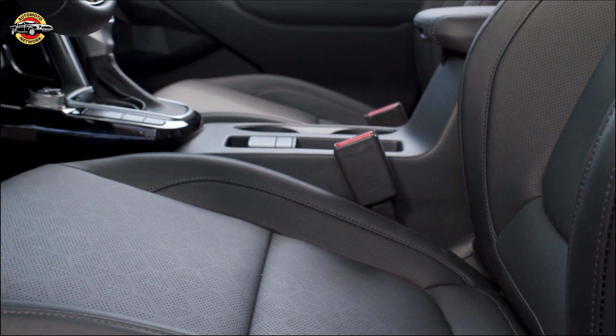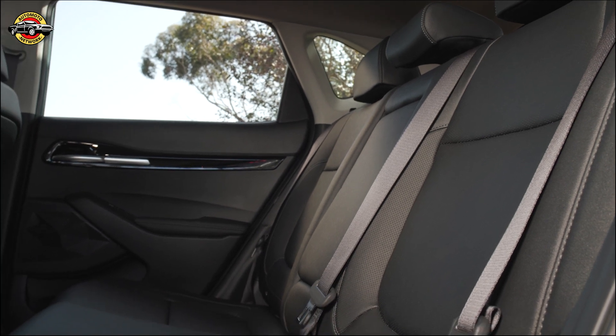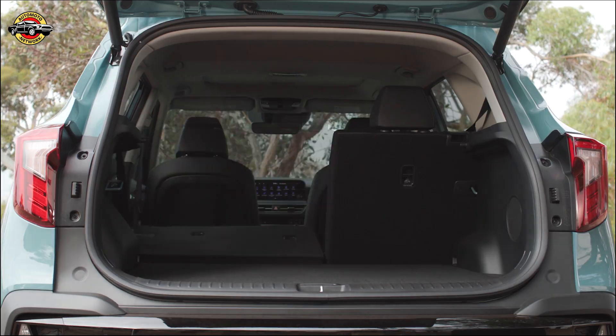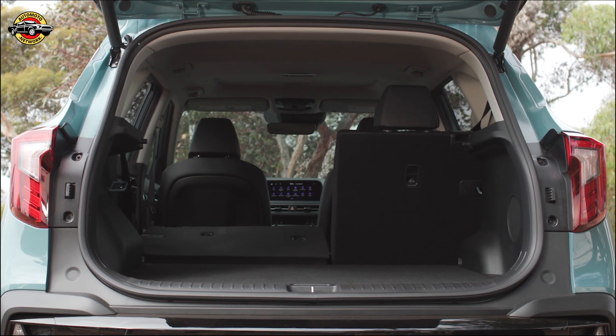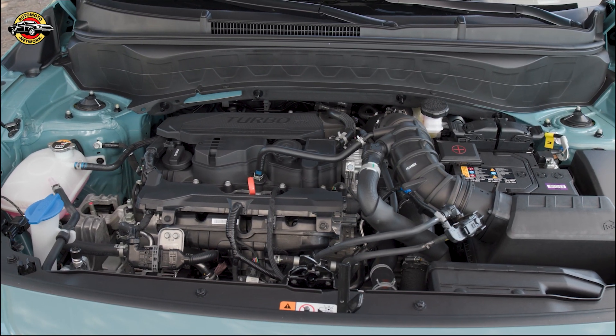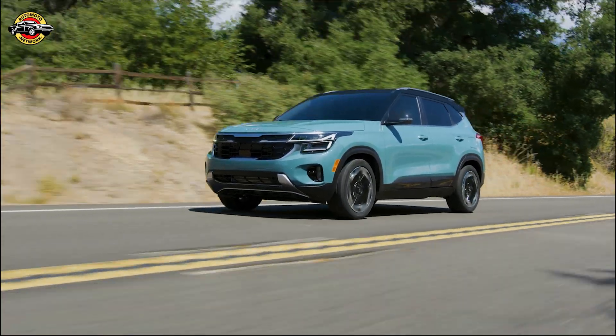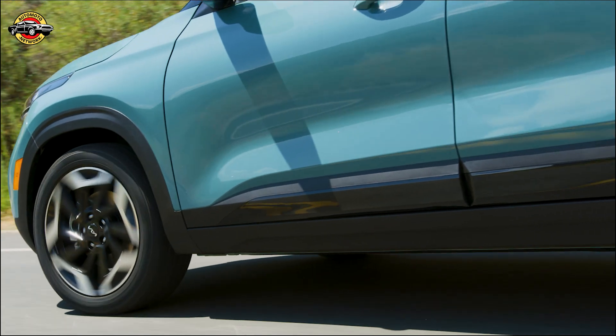The 2024 Seltos is the latest Kia to get an X-Line trim. The exclusive front grille design with a gunmetal finish, uniquely designed 18-inch wheels, black bridge-type roof wrap, gloss black door garnish, and X-Line badging adds style and sophistication to this compact SUV.